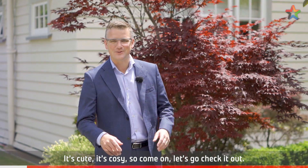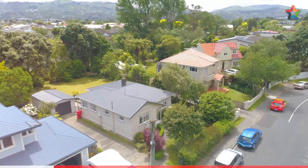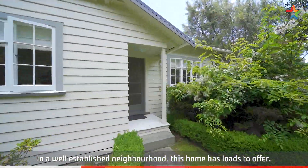Hi, I'm Shane Brocklebank and welcome to 5 Woodvale Grove in Fairfield. It's cute, it's cosy, so come on, let's go check it out. Sitting on a large 780 square metre section in a well-established neighbourhood, this home has loads to offer.